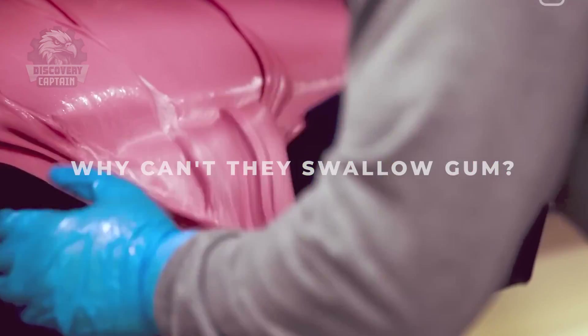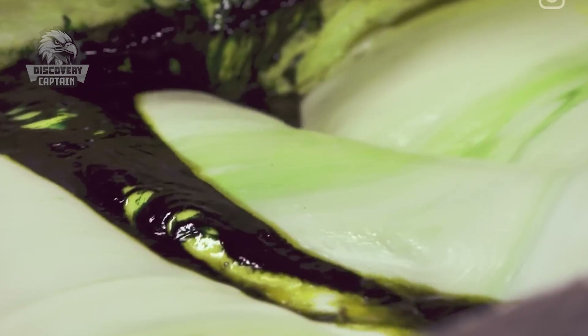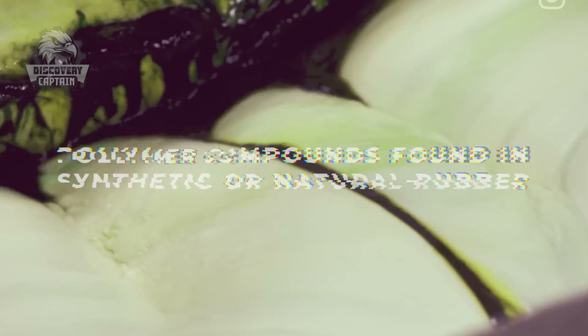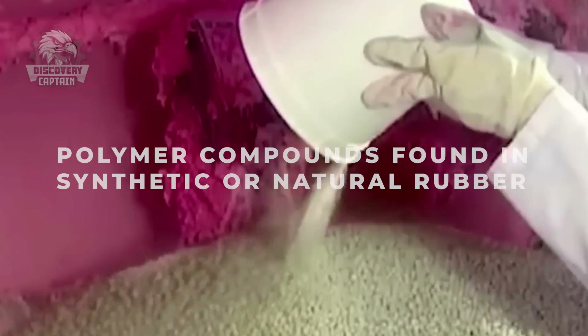A question that every child must have wondered: why can't they swallow gum? That's because the base layer of chewing gum, which provides its chewiness, is made from polymer compounds found in synthetic or natural rubber.